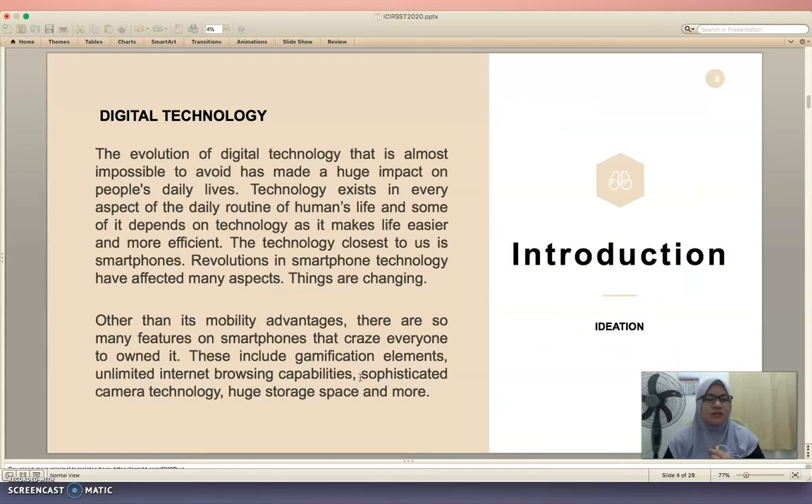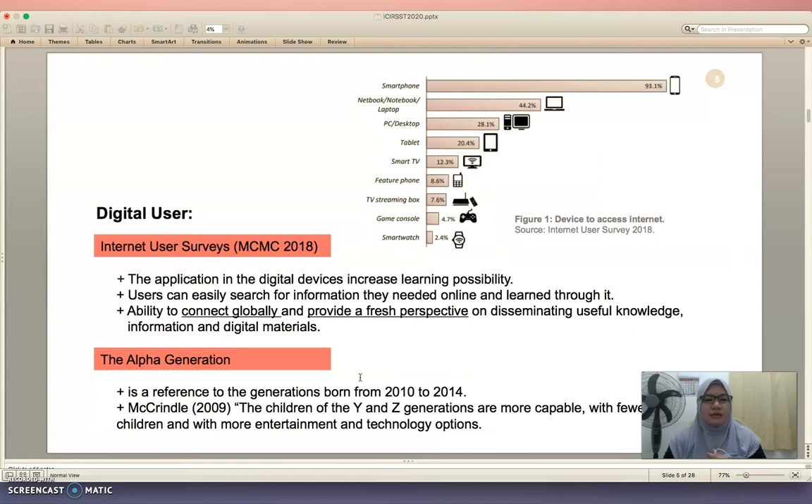The evolution of digital technology is almost impossible to avoid, which has made a huge impact on people's daily lives. The closest technology to us is the smartphone. According to the Internet User Survey by MCMC 2018, the highest use of gadgets among Malaysians is the smartphone at 93.1%.